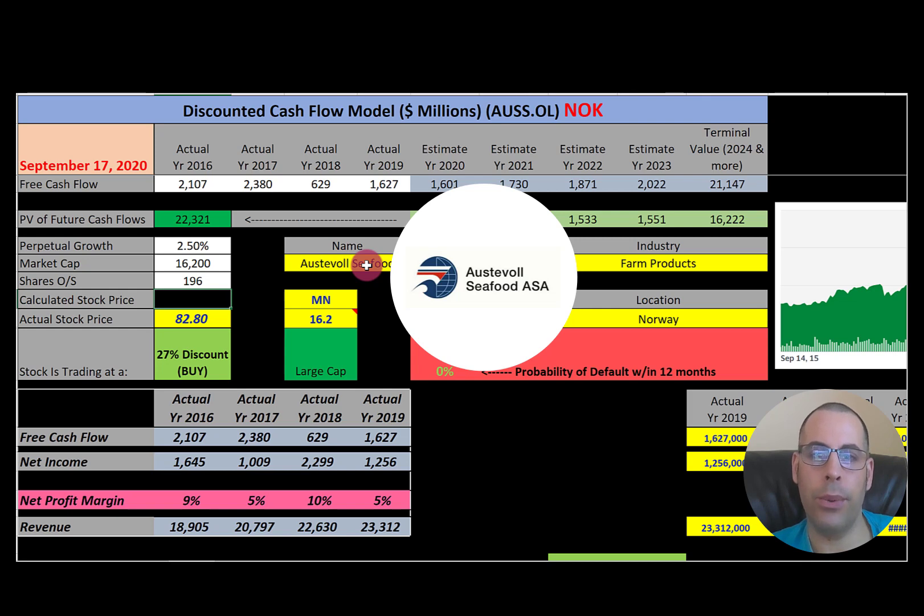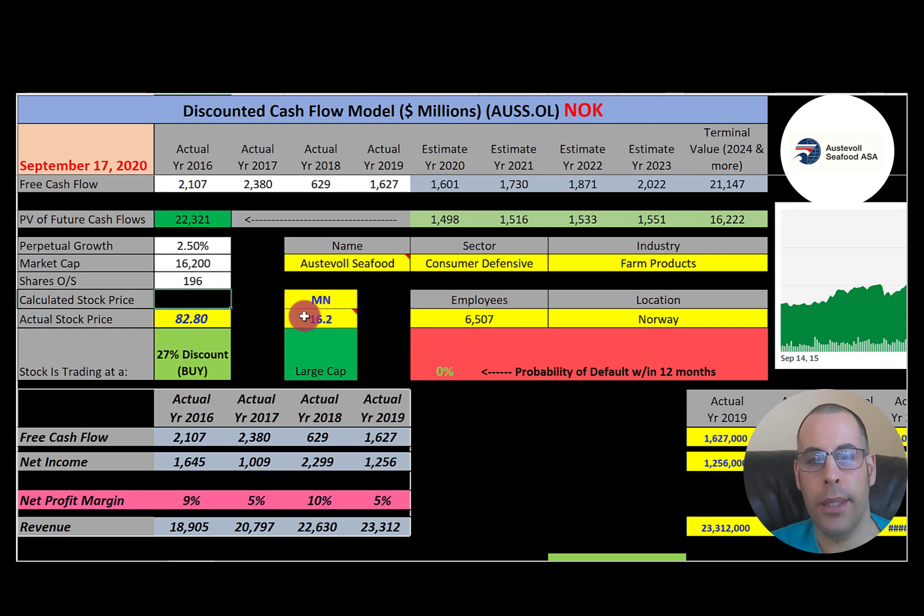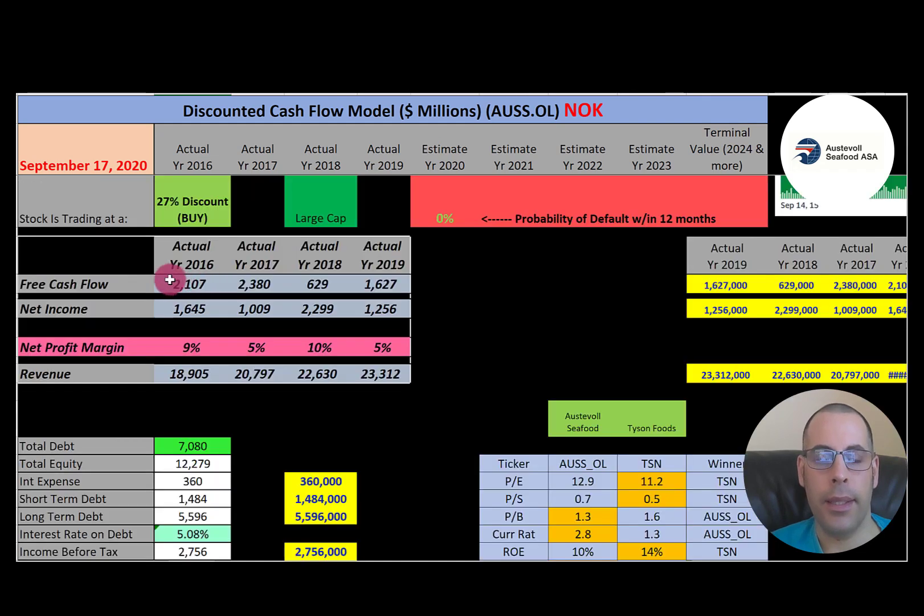The second company is Austevoll Seafoods, a major Norwegian seafood company trading on the Norwegian Stock Exchange — so everything is in Norwegian kroner. Their market cap is 16.2 billion kroner, equivalent to $1.8 billion USD, trading at 83 kroner per share with 196 million shares outstanding. Their free cash flow looks pretty good — there was a drop in 2018, but other years are strong. Net income is positive and fairly consistent, and revenue is growing every year.